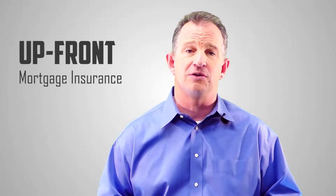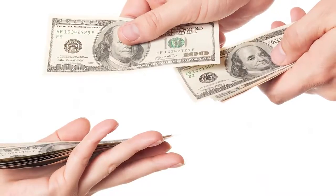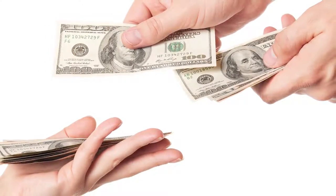Each FHA loan requires two forms of mortgage insurance. The first is called the upfront mortgage insurance, which is a one-time percentage of the mortgage charged upfront and usually added to the balance of the loan. It can be paid out of pocket in cash or through a seller credit, but generally isn't. Second is the annual mortgage insurance, which is a percentage of the loan spread over the year and paid monthly as part of the mortgage payment.